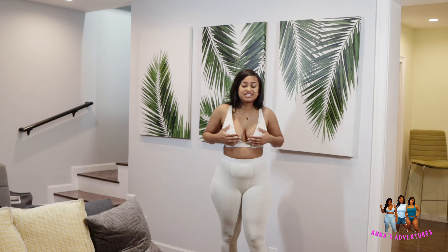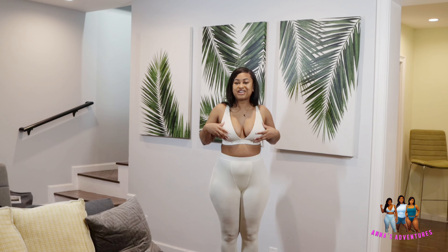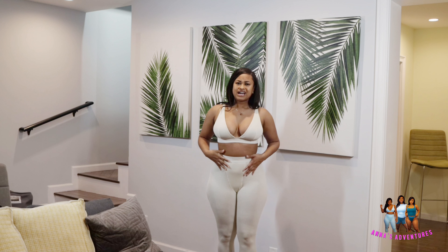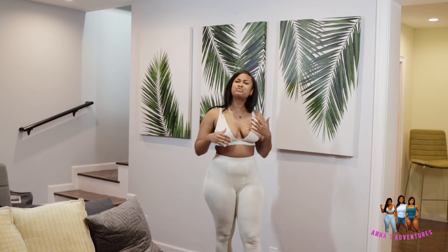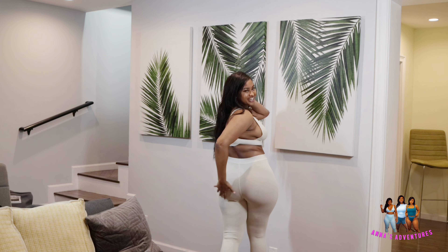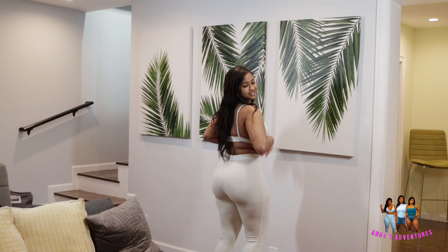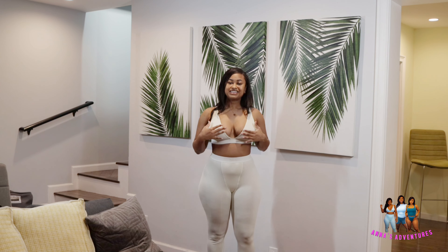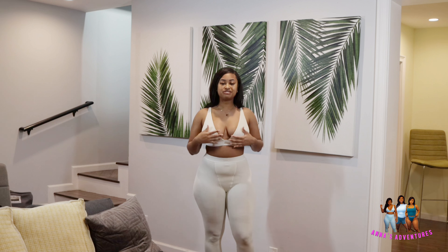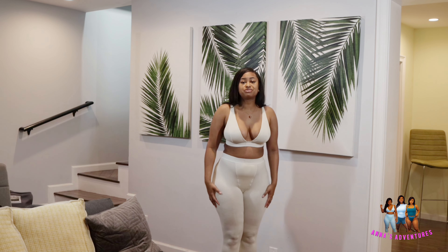This is the last and final look of the day — Skims loungewear with leggings and a bra. This is my favorite. The color is 'bone,' kind of an off-white, and I'm really feeling this color on my skin tone. You gotta get the booty view too. This is my favorite set by far — the bra and leggings are super comfortable, warm, and cozy.